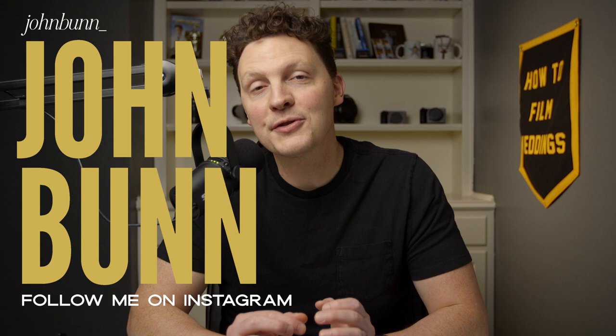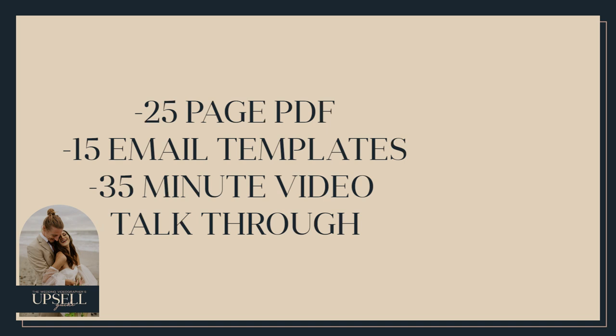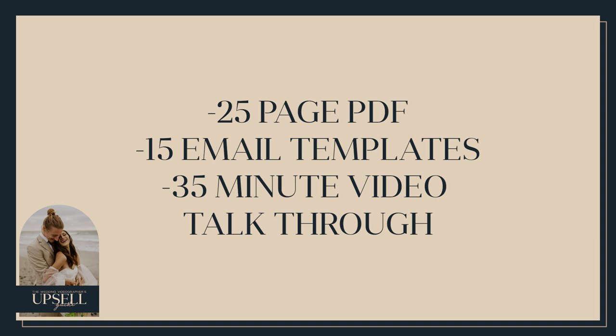Welcome to the How to Film Weddings YouTube channel. My name is John Bunn, and today is a fun one. I'm actually going to show you inside a brand new product that we're releasing for How to Film Weddings — it's called the Wedding Videographer's Guide to the Upsell. This is a 25-page PDF guideline covering everything I've done over the past 15 years to learn how to sell more when booking couples and sell more after booking them.